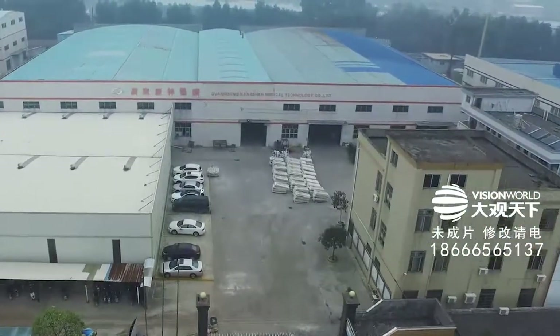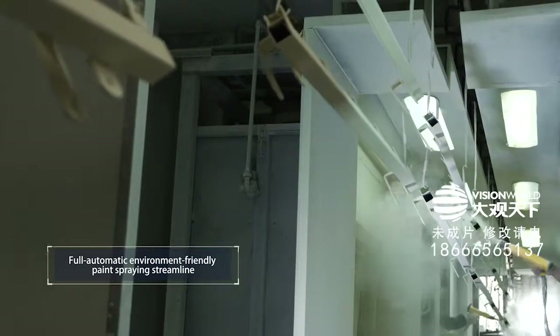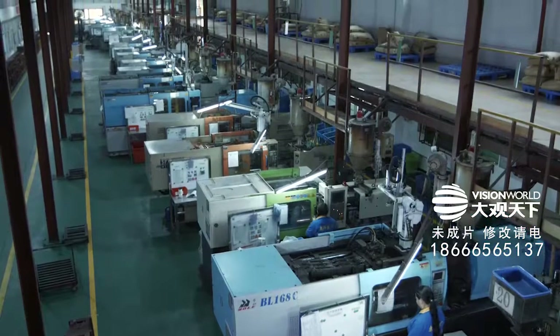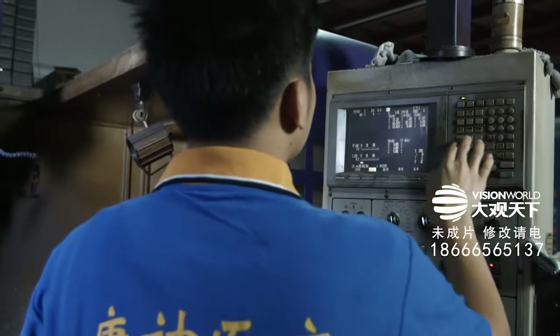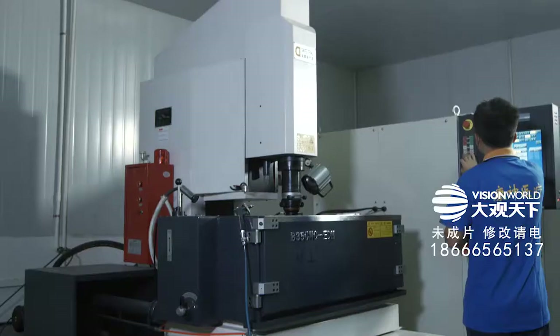The modernized production base of Kangshen is situated in the National High-Tech Industrial Development Zone in Dawang, Zhaoqing. Kangshen has introduced many internationally high-end facilities, such as imported smart robot welding streamlines, fully automatic environment-friendly paint spring streamlines, and smart rolling streamlines, to realize fully smart, high efficiency, and safe production. Kangshen has proactively led the industry to enter the Industrial 4.0 era.